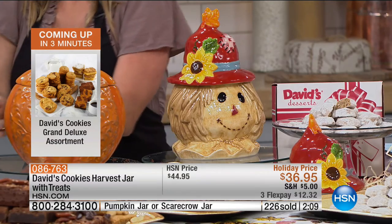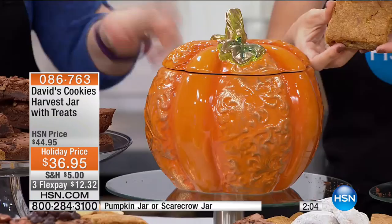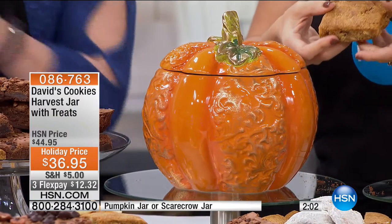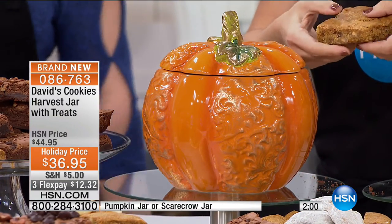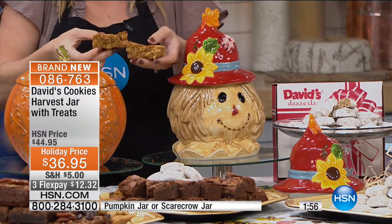If you want the Scarecrow, you have to order in this presentation. The pumpkin will still be available at 1 p.m., but the Scarecrow may not be there. Carrie is staying with us for our next item.